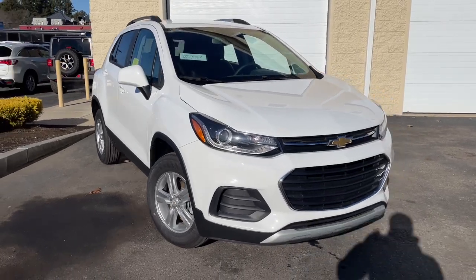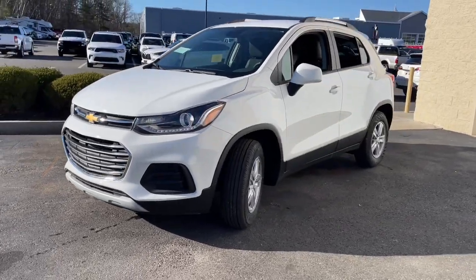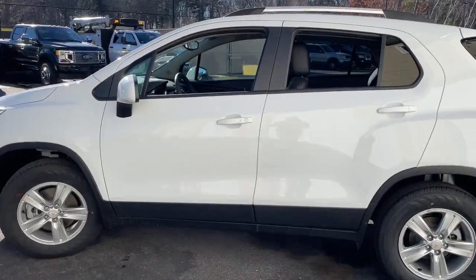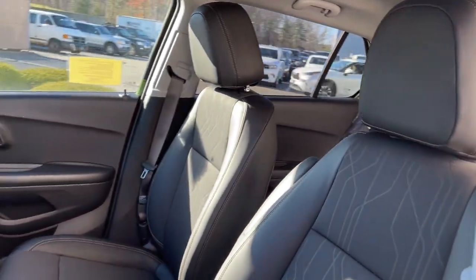Introducing the 2022 Chevrolet Trax. The Trax delivers the functionality of a compact SUV, technology that keeps you connected and safe, flexible cargo space, efficiency, and a sense of fun. These are just some of the great options this vehicle comes with.